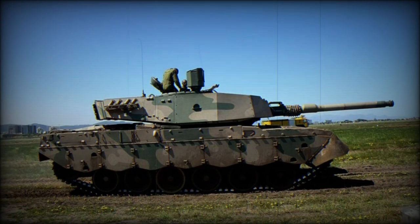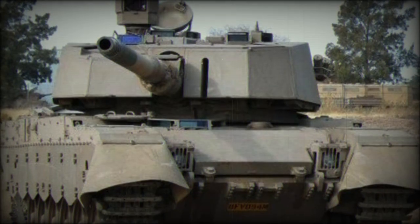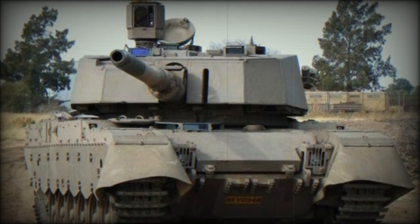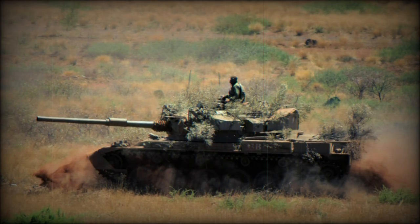In 2003, BAE Systems was awarded a contract to upgrade a stock of 26 Olifant Mk1b production models to the Mk2 standard. These are powered by a Continental diesel engine unit outputting at 1,040 horsepower.